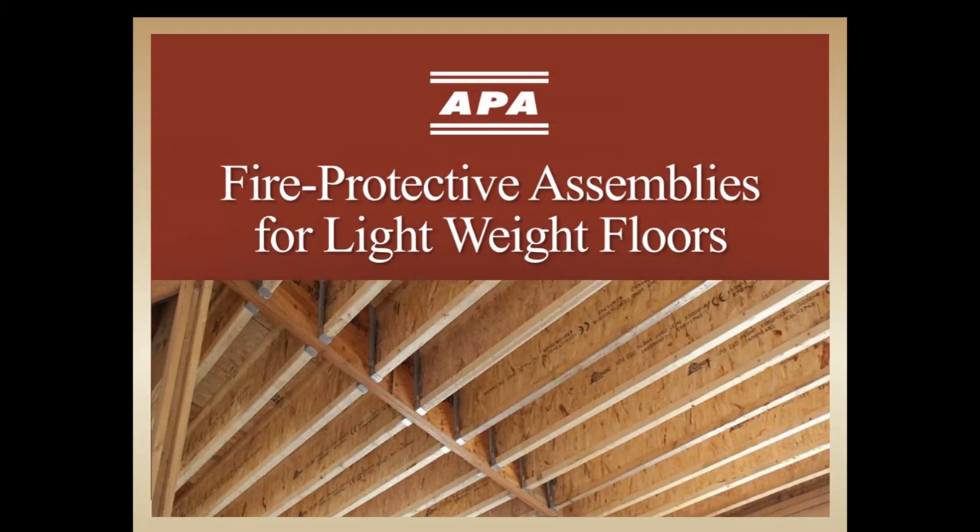Good morning. I'm Tom Kozitzke, Field Services Director with APA, the Engineered Wood Association. Welcome to our webinar on fire protective assemblies for lightweight floor systems.